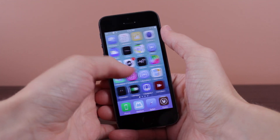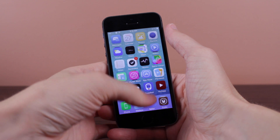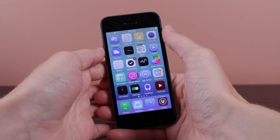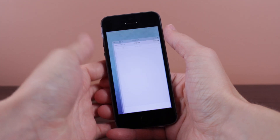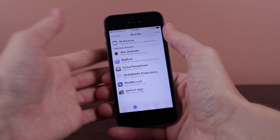But if you are jailbroken on iOS 7.1.1 already, you do have a couple of options. Number one is you can just stay on iOS 7.1.1. Like I said, 7.1.2 isn't a big release and you really won't be missing out on anything in my opinion.